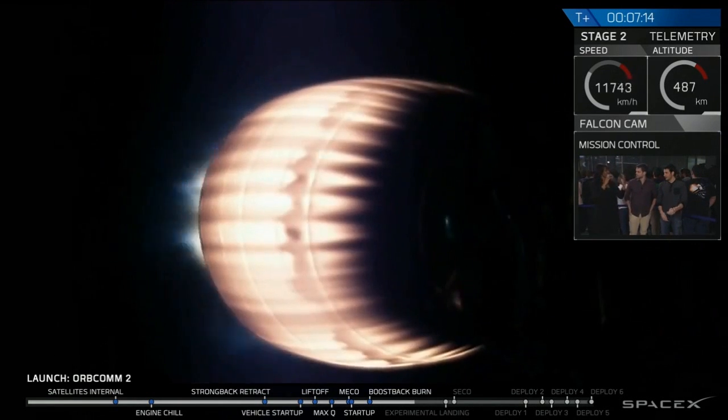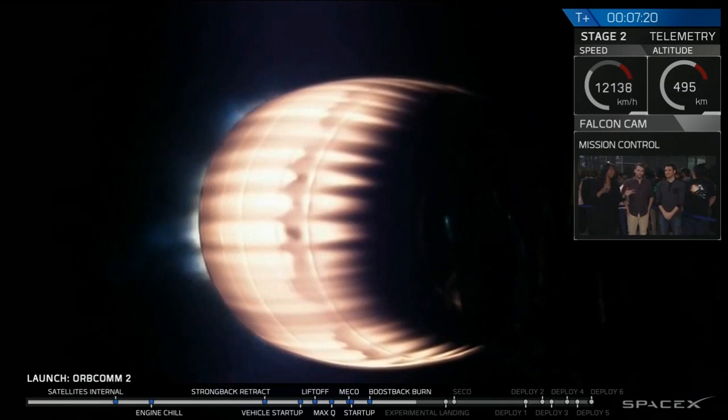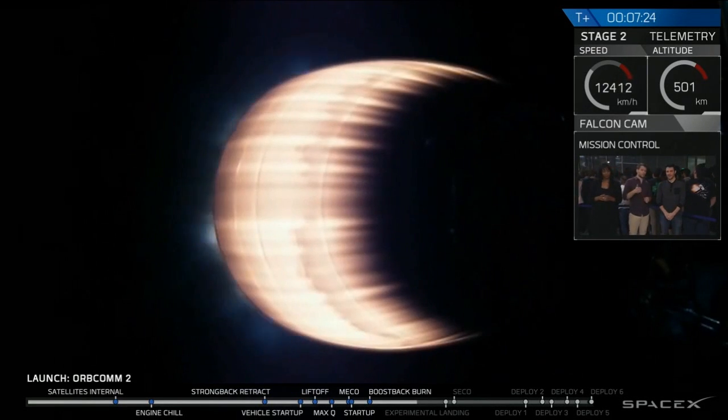Being able to get all of these satellites into that orbit is really hard. But then having 11 and getting them to maintain their orbit is also really difficult. Let's check in with John Innsbrucker for another update on how both the second stage burn is going and also how that first stage is looking.